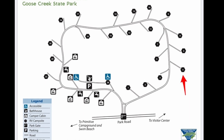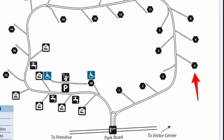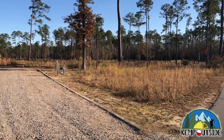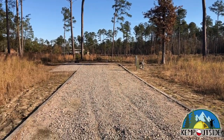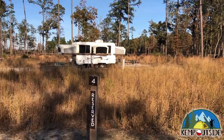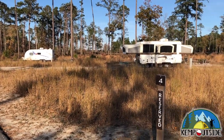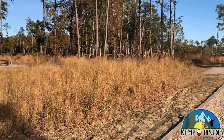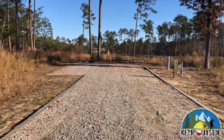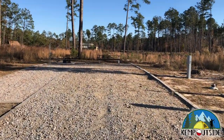The first site we're going to look at is site number four. Site four is a back-in site on the outer edge of the loop. Starting from the main road, you can see that site four is quite large — all the campsites in this campground are quite large. The site is in a pine forest, which is nice. There's some tall vegetation between each site, giving you a little bit of privacy and a lot of space between you and your neighbor. These sites are big enough for the biggest RV or camper trailer and tow rig — even a large fifth wheel and crew cab pickup truck can easily fit.